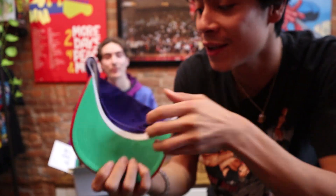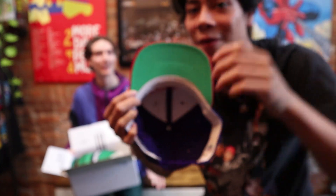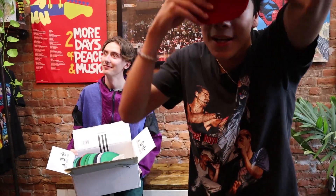We got the side logo, the green underbill, the beautiful Sports Specialties tags. This is a question that cannot be answered — these snapbacks are one of a kind.